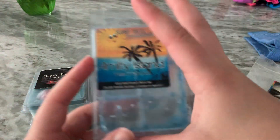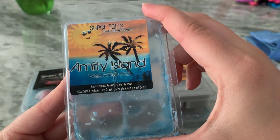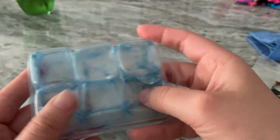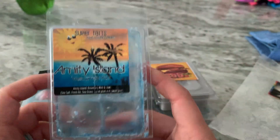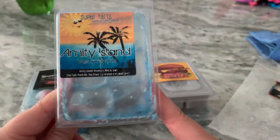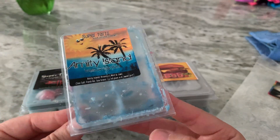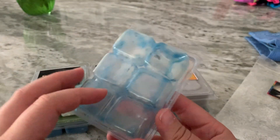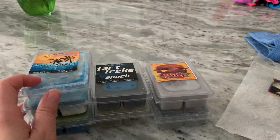It was really good in my bathroom. Amity Island is a Jaws blend — rosemary mint and Jaws. Another one that's super smushy. Surprisingly this was so old and it threw for two days. The first day was super in your face; the second day, when I walked in I could still smell it in my bathroom, so I didn't dump it. It performed really, really well and I even put it throughout the house that day.